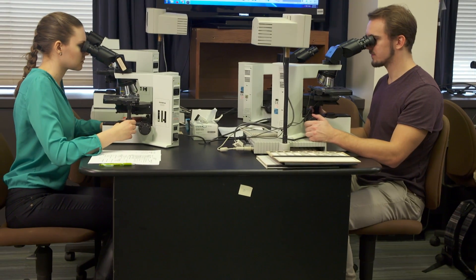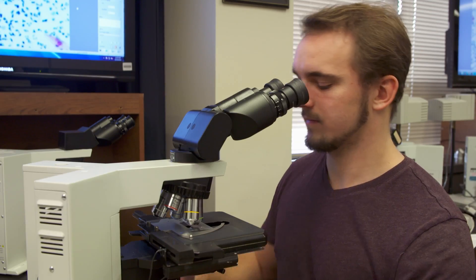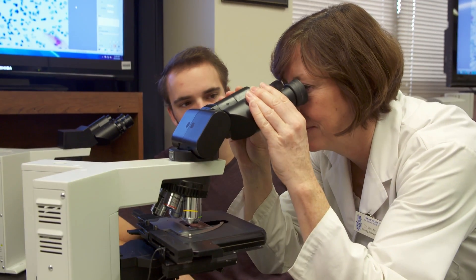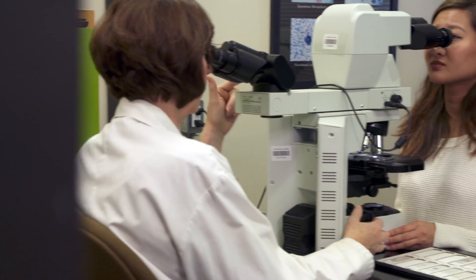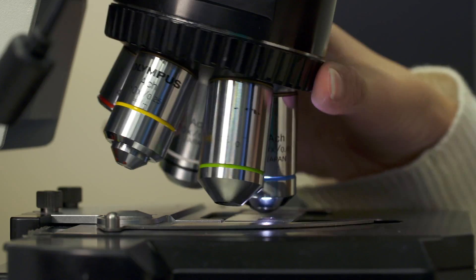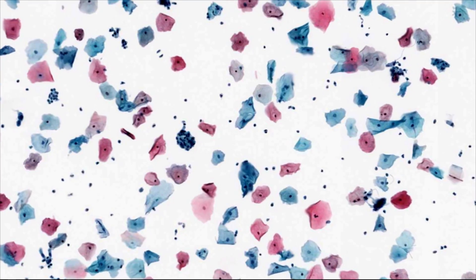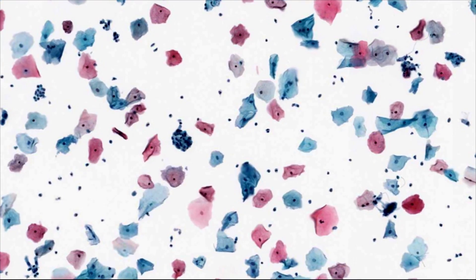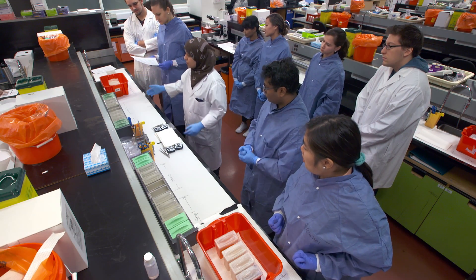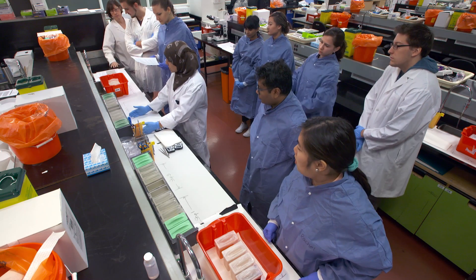First, the basics. As a cytotechnologist, you examine human cells and prepare reports on any abnormal results for a pathologist who will make a diagnosis based on your findings. Cytotechnologists detect precancerous cellular changes and clinically significant infections by looking at specimens taken from pap tests, the lung, lymph nodes, thyroid gland, and other parts of the body.